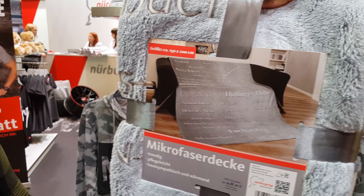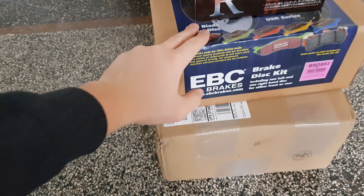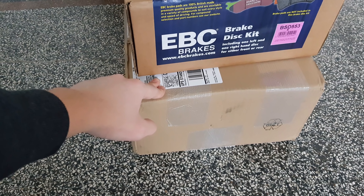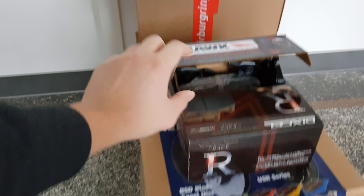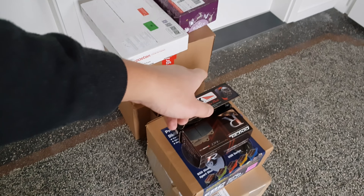Is Nürburgring giving us presents? Remember the Aston Motorshow vlog when I wanted to have a blanket? Two of you guys have sent them to me. And then here we have the brake discs that we're gonna test in January on Zoller. This is a Christmas gift like that for Diana — racing brakes and also racing pads. So brake discs, pads, the steel lines, and the fluid is coming. I think this is already a nice thing. She doesn't know what the other is for her.